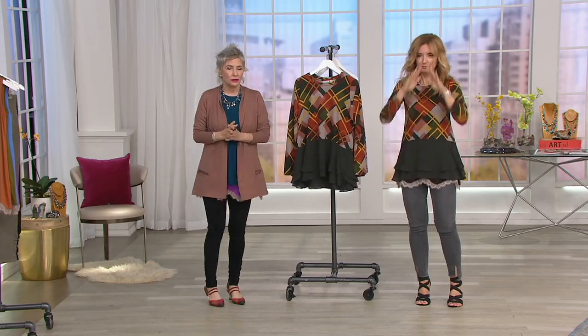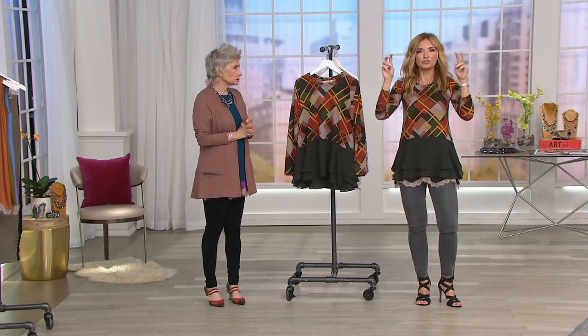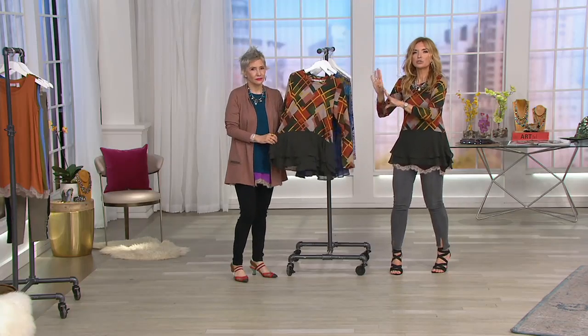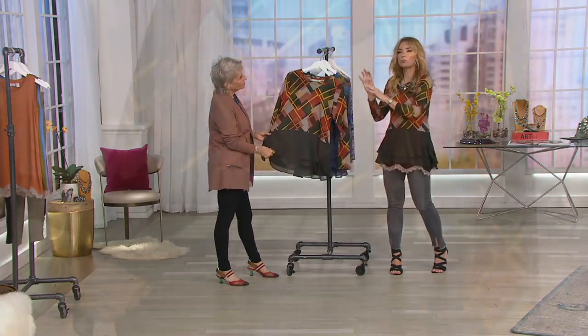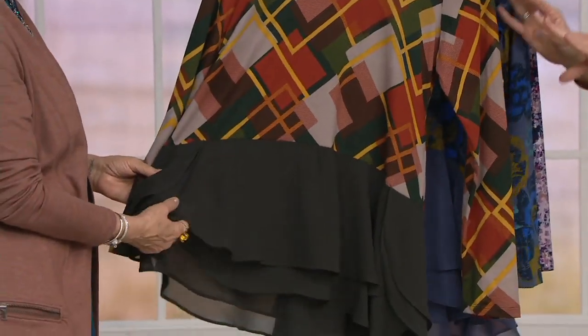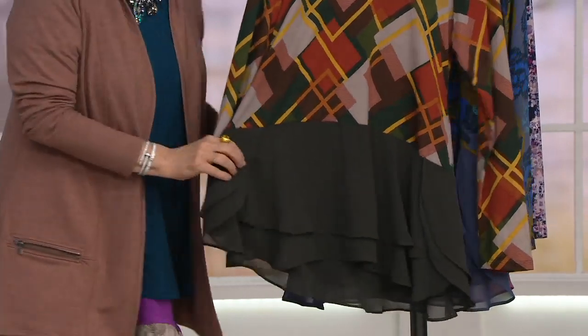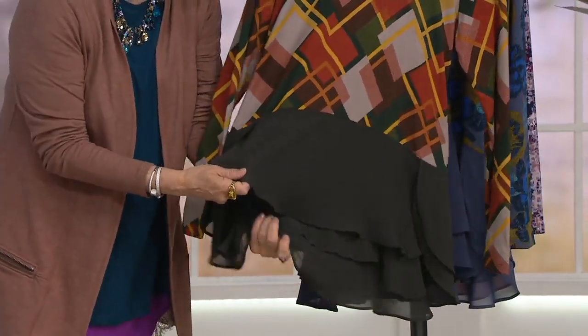I half-jokingly said it before but it's really true — if it's going to be my pick, it's going to be one of the better values in the show. I shop clearance prices; I'm the frugal fashionista. This is $49.96 — it didn't used to be that. Every single color of the panel on the bottom is different, so it absolutely makes sense to pick up more than one color.